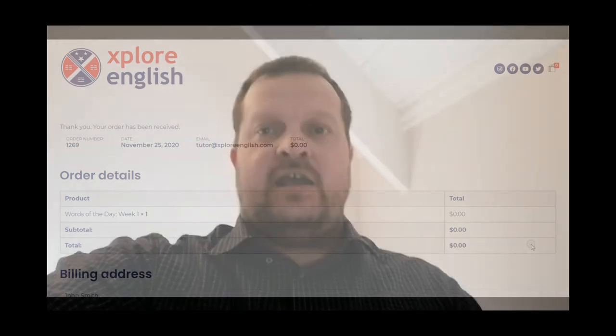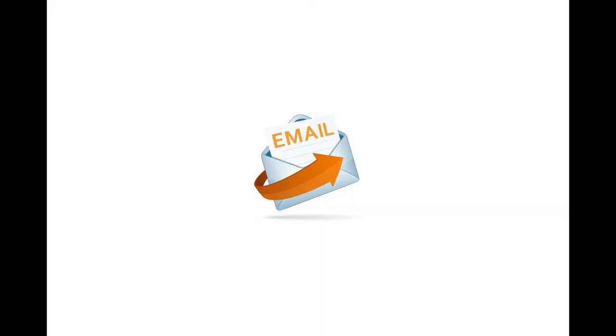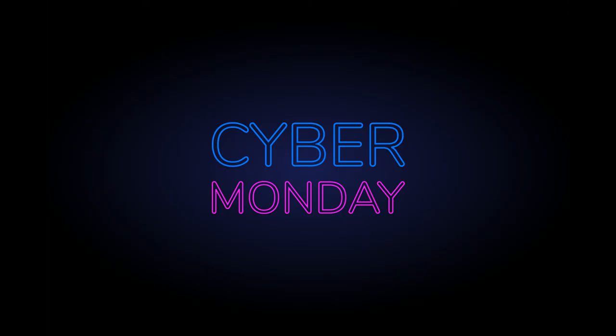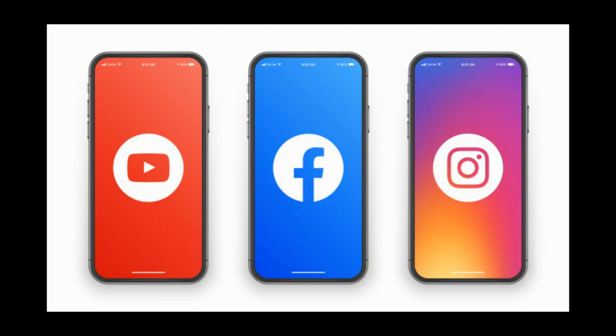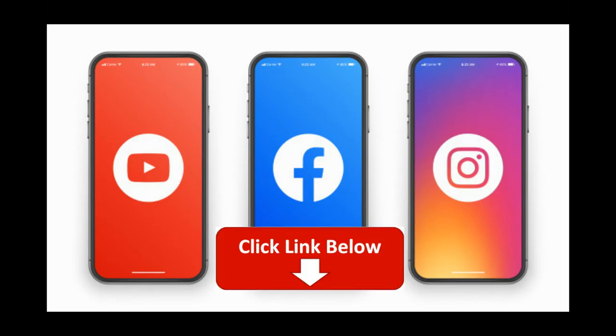So that's our website — let me know what you think by commenting below or sending us an email. Today's Black Friday and on Cyber Monday we're launching some specials on our paid products, which will be on our social media, so if you're on our social media you'll know about it.